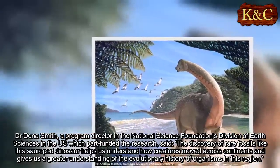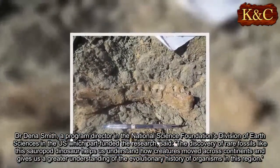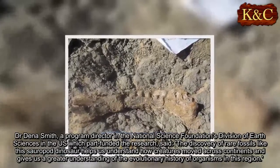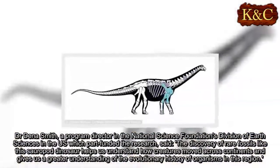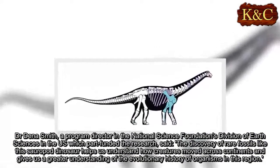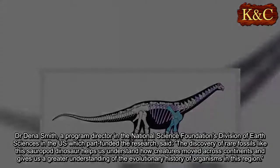Dr. Dina Smith, a program director in the National Science Foundation's Division of Earth Sciences in the U.S., which part-funded the research, said: 'The discovery of rare fossils like this sauropod dinosaur helps us understand how creatures moved across continents and gives us a greater understanding of the evolutionary history of organisms in this region.'